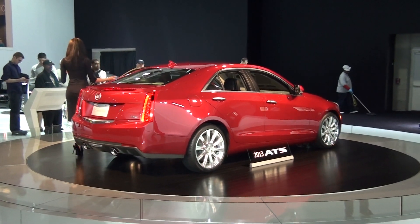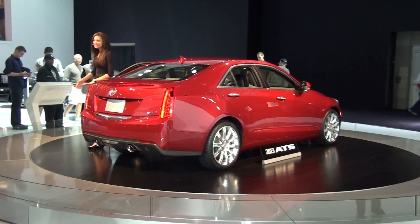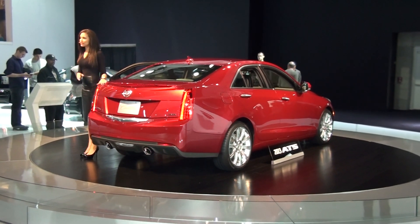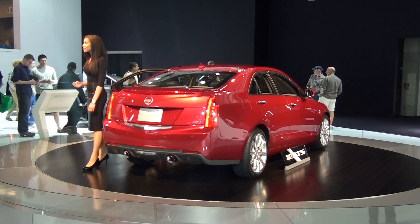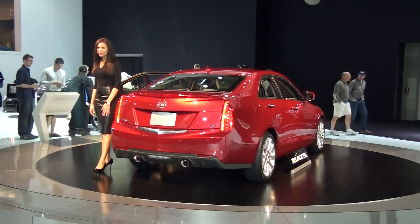If you're trying to make comparisons between the two vehicles, the ATS is smaller — about nine inches shorter in overall length and an inch and a half narrower in width. It's also lighter, weighing in at just under 3,400 pounds, so all three engine options should definitely power this vehicle quite nicely, depending on the option that works best for you.